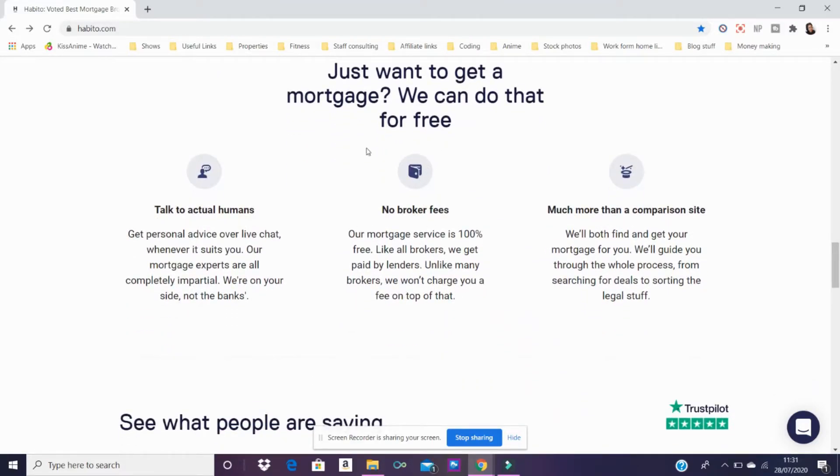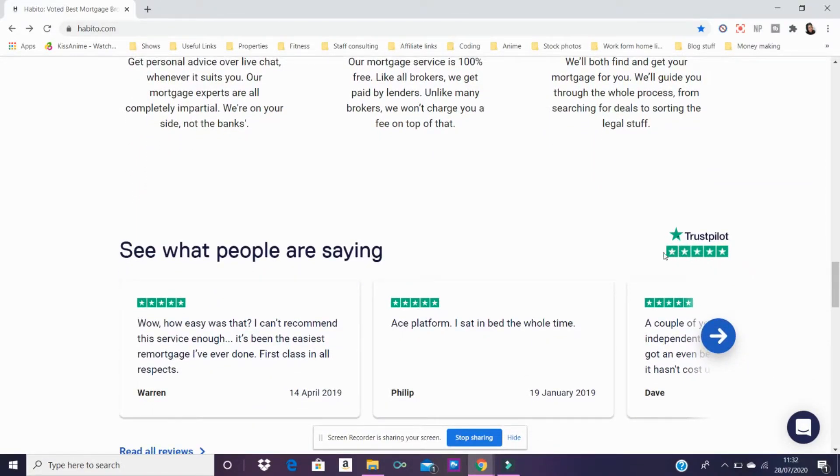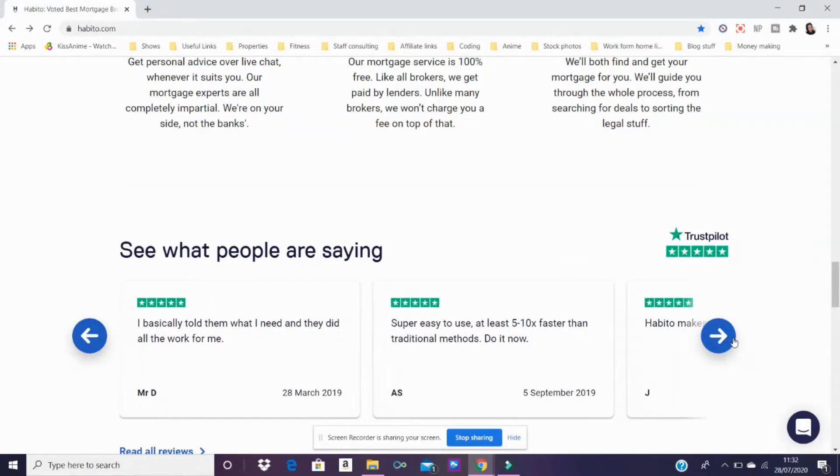There are no broker fees, which is exactly what I explained. It's much more than a comparison site, and you get to talk to actual human beings, which is what me and Matt had — a consultant meeting for 45 minutes, which was awesome. What really made me choose Habito as well is all of these positive comments and reviews. One said, 'I basically told them what I needed and they did all the work for me,' which is exactly what you're looking for when you're buying your first property.